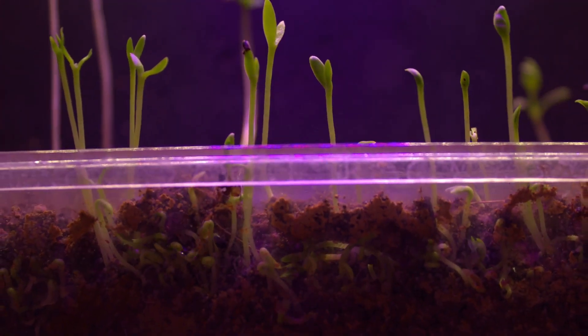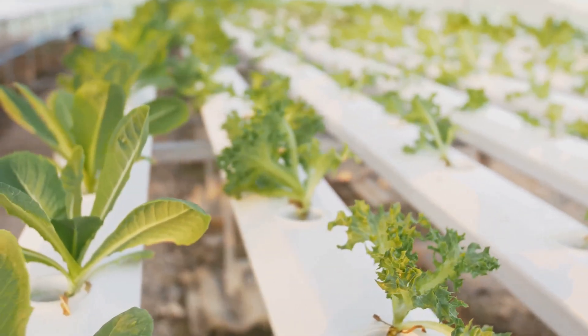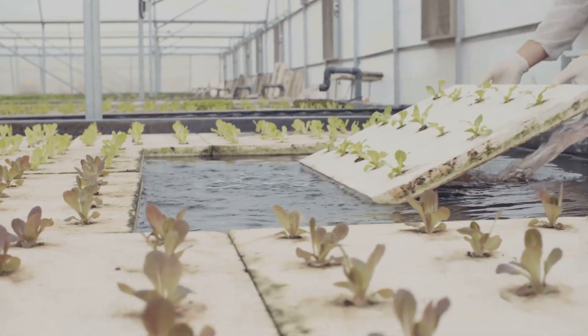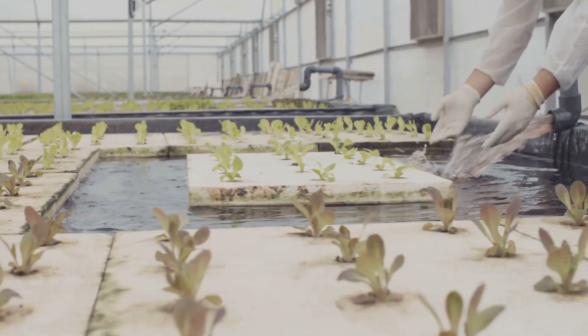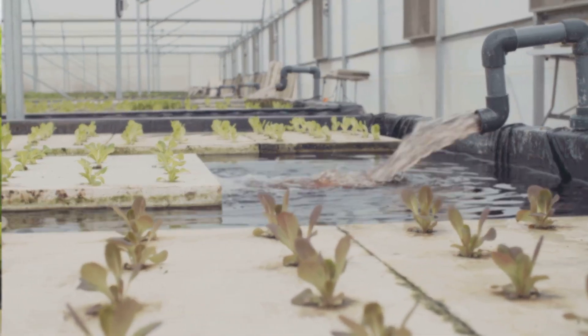Ever wondered which hydroponic system actually grows plants faster? Which one's the easiest to maintain — or which one secretly stinks the most when you get it wrong? Today we're putting the top four hydroponic methods — Kratky, NFT, deep water culture, and ebb and flow — head-to-head in the ultimate grow-off.